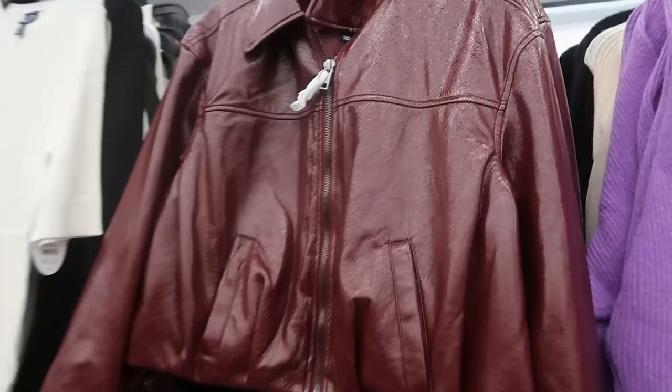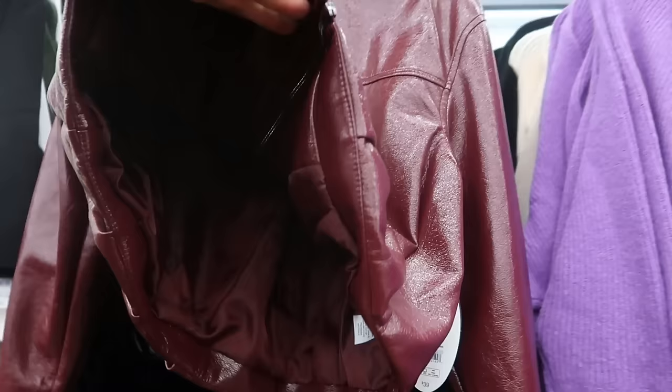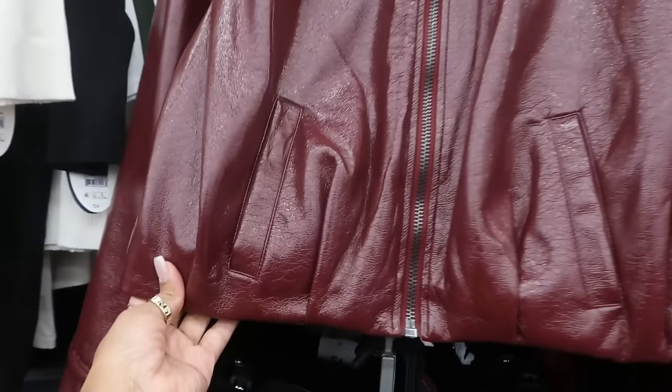This is definitely for fall — a cropped faux leather scoop jacket at $39 in burgundy.